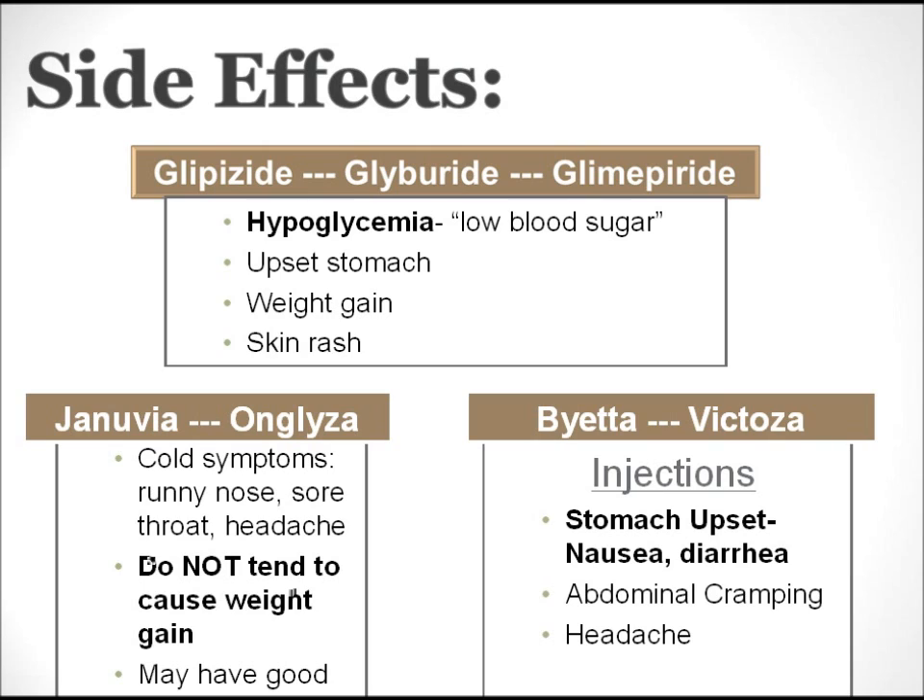There can be side effects related to medications that work to make more insulin in the body. Glipizide, glyburide, and glimepiride are medications called sulfonylureas. Since these medications make more insulin all by themselves, the biggest side effect seen is hypoglycemia, or low blood sugar. Since Januvia, Onglyza, Byetta, and Victoza work on the hormone, you will not get low blood sugar with them. However, they do have their own side effects.